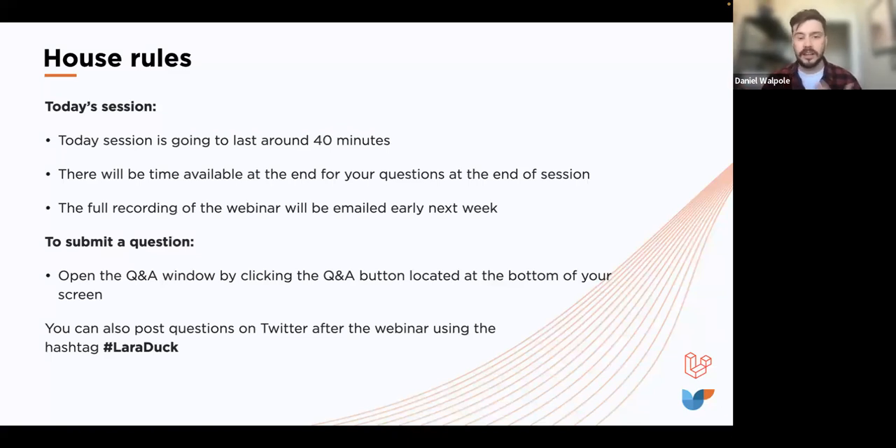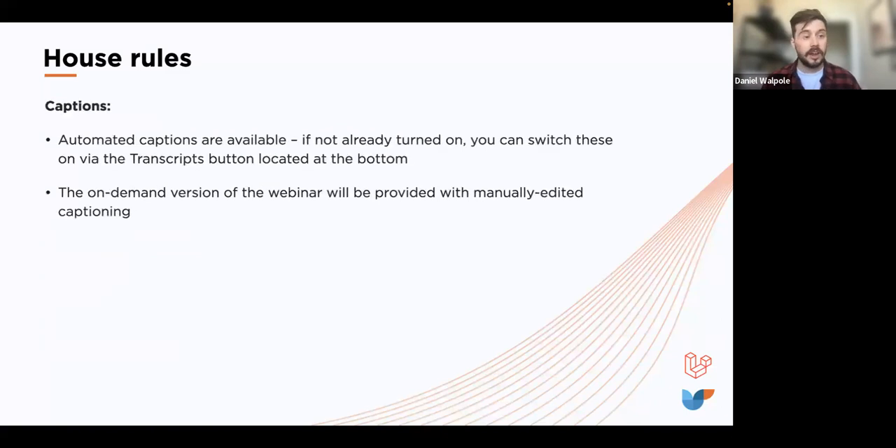Automated captions are available — if they're not turned on, you can do so using the transcript button at the bottom of your screen. The on-demand version of the webinar will also be provided with manually edited captions, as we know automated captions aren't perfect. That's everything from me, so I'll say a big hello to David — great if you can get started.